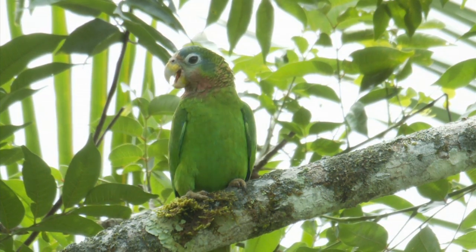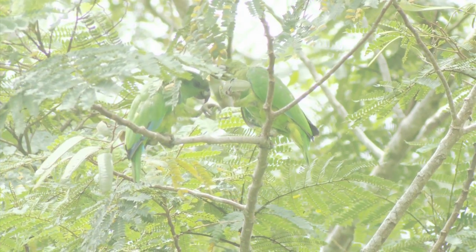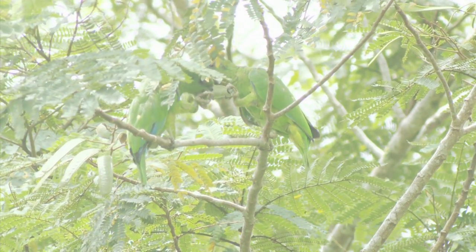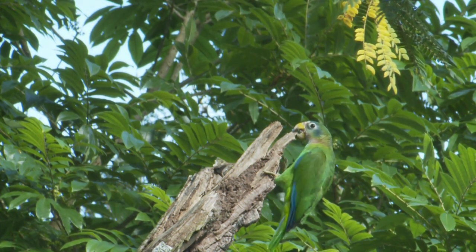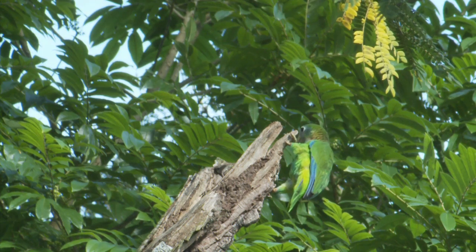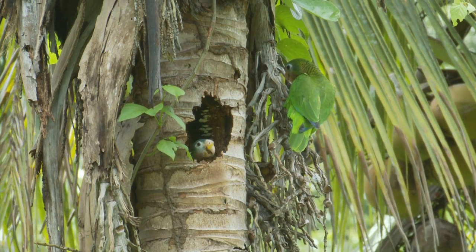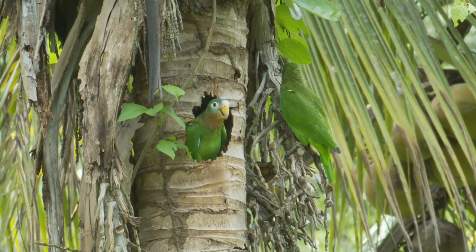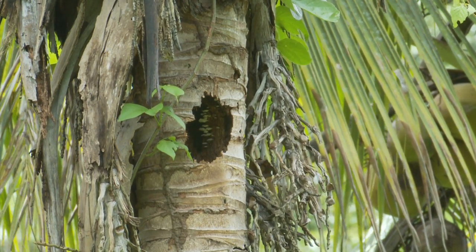The yellow-billed is the larger of the two parrots and more numerous. Both parrots require large areas of forest to nest and to feed, so deforestation is a threat to their very existence. Both the black and yellow-billed parrot are protected under the Wildlife Protection Act, so it is illegal to harm, kill, or capture them, or destroy their nest trees.